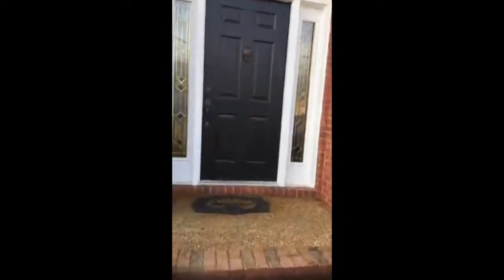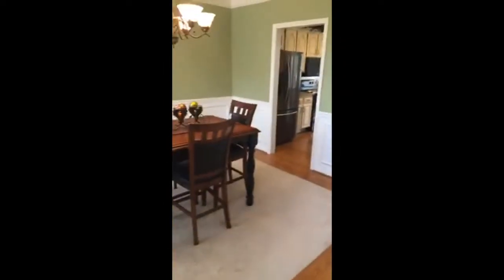When we step inside, you'll see we've got some nice hardwood floors and hardwood steps. Just a great layout even from the beginning here. Nice formal dining room.